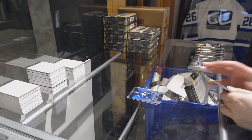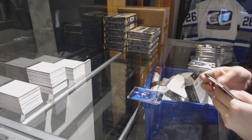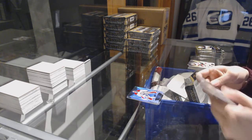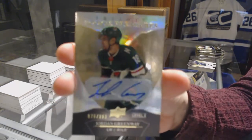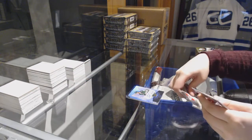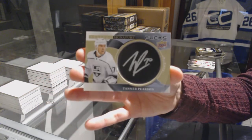Blue for the Maple Leafs, Auston Matthews. Blue for the Montreal Canadiens, Carey Price. We've got a Rookie Auto, number 399 for the Minnesota Wild, Jordan Greenway. Signature Pucks for the Los Angeles Kings, Tanner Pearson.